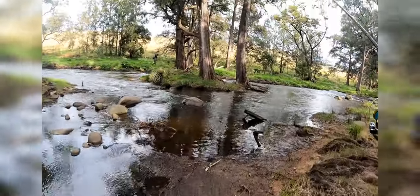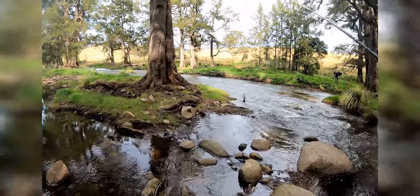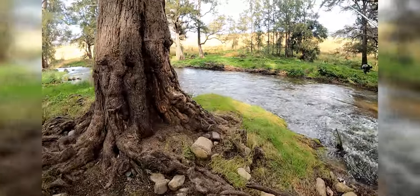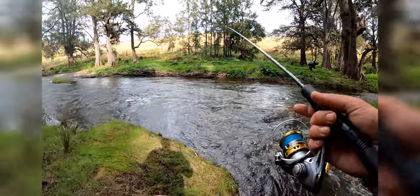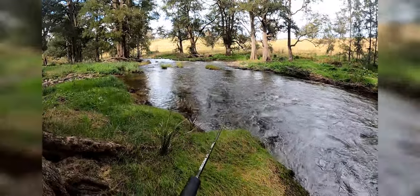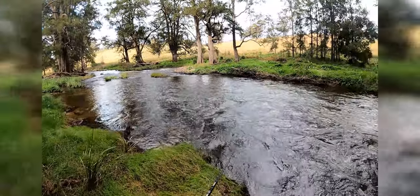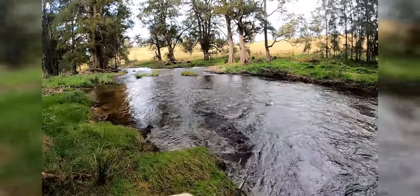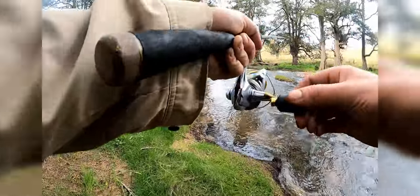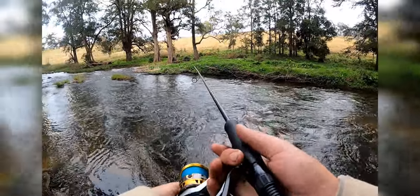That's a better fish. Oh, he's off — it's alright, I got him on land and then he fell off. Quick, nice and easy release.